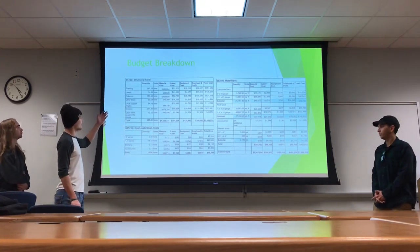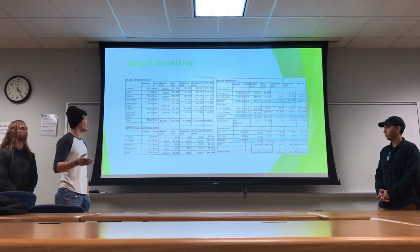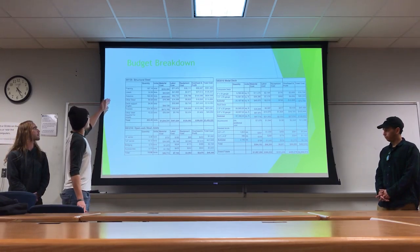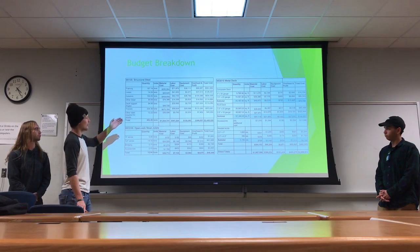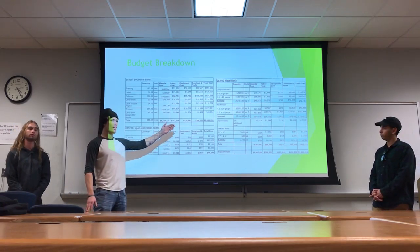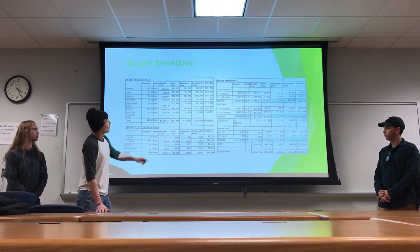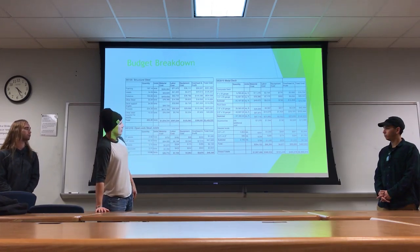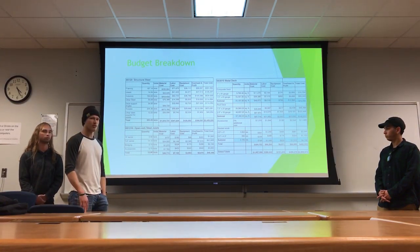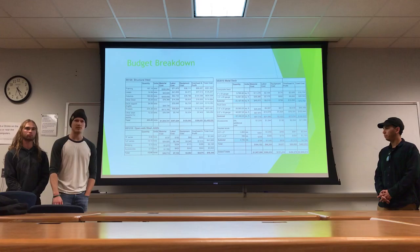For the budget breakdown, for this project we decided to use the 2007 version of RS Means. For all the steel takeoffs, that's where we got our estimates and our costs. We broke it down into three different sections: structural steel, open-web steel joists, and metal decks. For our structural steel, we're going to end up spending about $2.5 million. For open-web steel joists, it's going to be about $50,000. And for metal deck, it's going to be about $460,000, which brings us to a grand total of about $3 million for the whole project. That's what we're looking at in terms of a bid for this project, and thank you for your time.